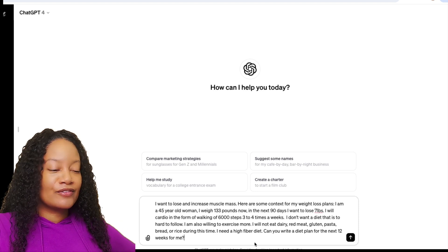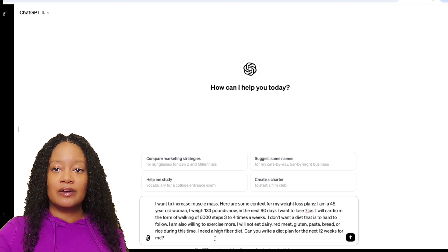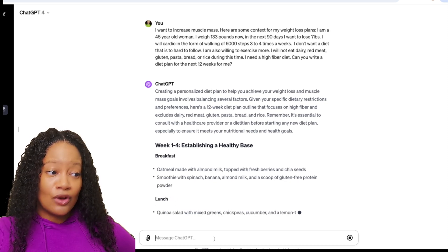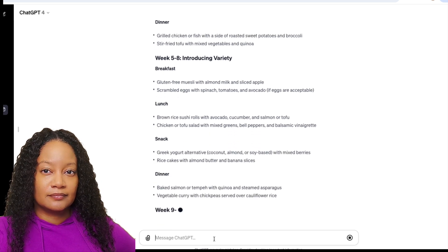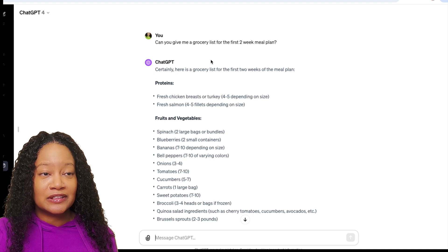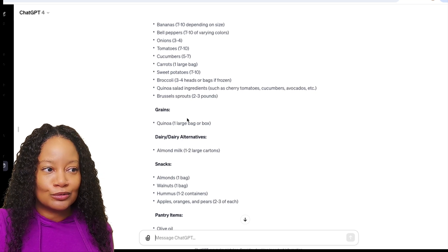Now let's look at health and wellness goals. Here's the prompt: 'I want to increase muscle mass. This is how old I am, how much I weigh, next 90 days' — make it very personal and give it as much information as possible. I was specific that I didn't want to eat red meat, pasta, bread, or rice. In just seconds, ChatGPT gave me a healthy meal plan based on what I said I'd like to eat. And when I asked for a grocery list for the first two weeks, it printed it out in seconds — vegetables, proteins, grains. All I had to do was copy it and go to the grocery store. It has never been that easy.